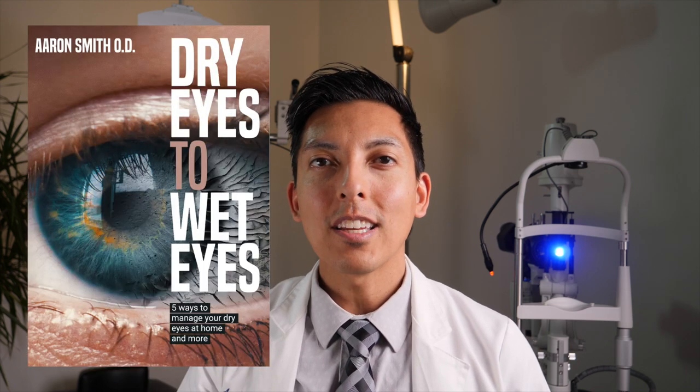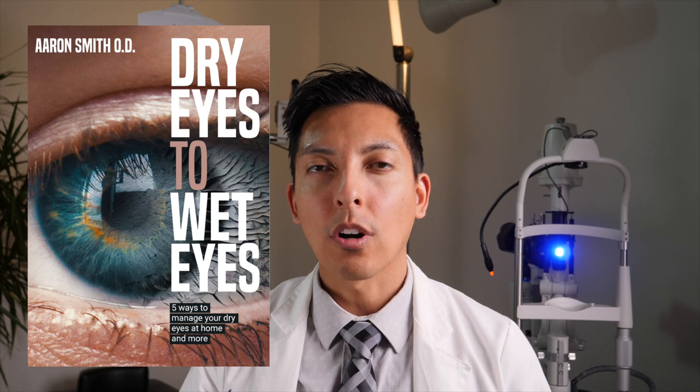Ask your eye care provider if you're a good candidate for in-office meibomian gland expression. If you suffer from chronic dry eyes, check out the link in the description below for my free e-book 'Dry Eyes to Wet Eyes,' where I go over my top ways to treat dry eyes at home. Question of the day: how have you treated your styes successfully at home? Let me know in the comments below. As always, I'm here for you and your eye health, and I'll see you in the next video.